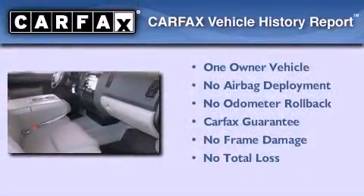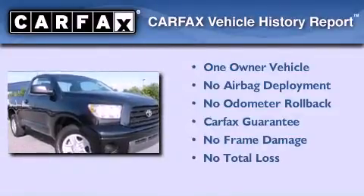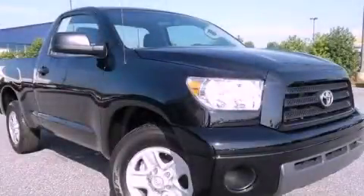This truck also has had only one owner and it qualifies for the Carfax Buy-Back Guarantee. Call now to find out how you can own this breathtaking vehicle.